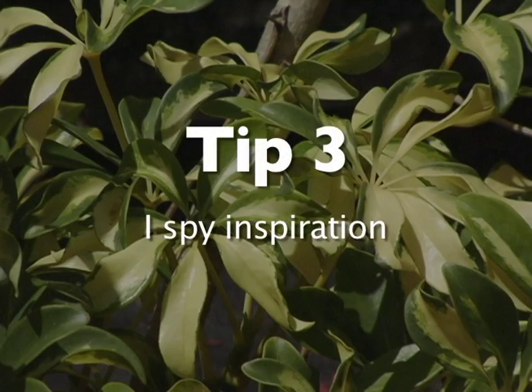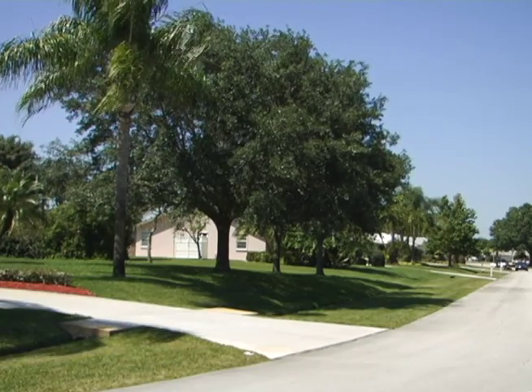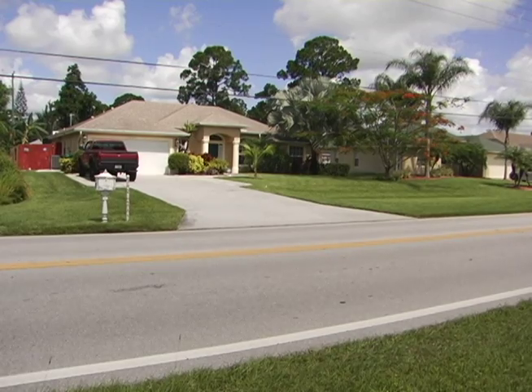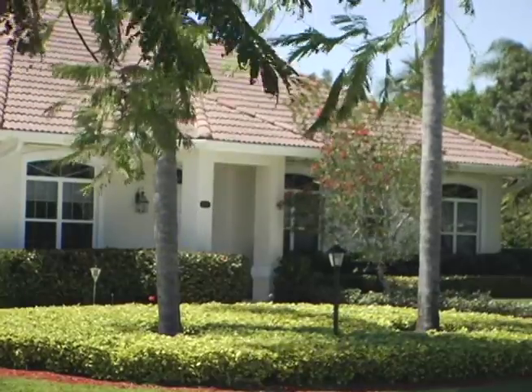Observe what you like in others' landscapes. Take a walk around your neighborhood for inspiration. When I go for a run, there's a stretch of homes with nicely manicured yards. Over the course of a year, I've seen different trees come into bloom that I wouldn't have noticed if I hadn't been observing these spaces over time.